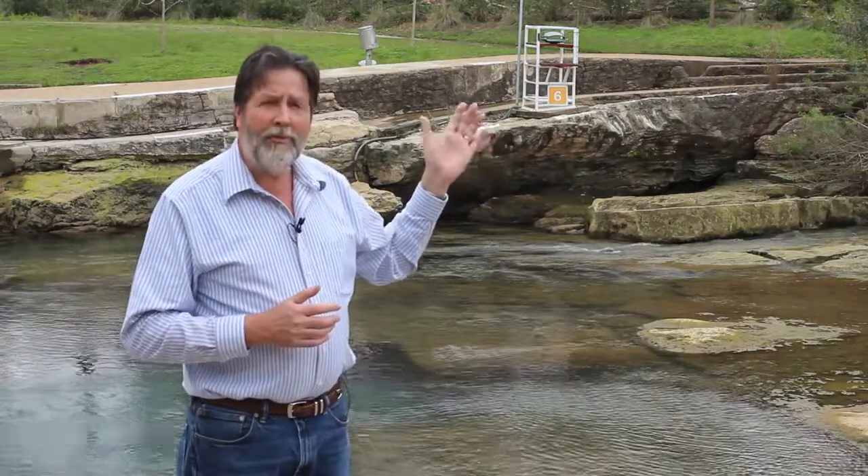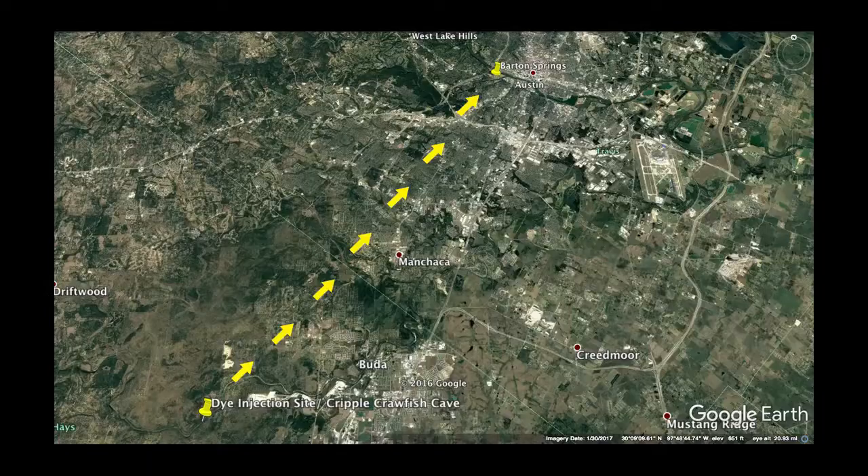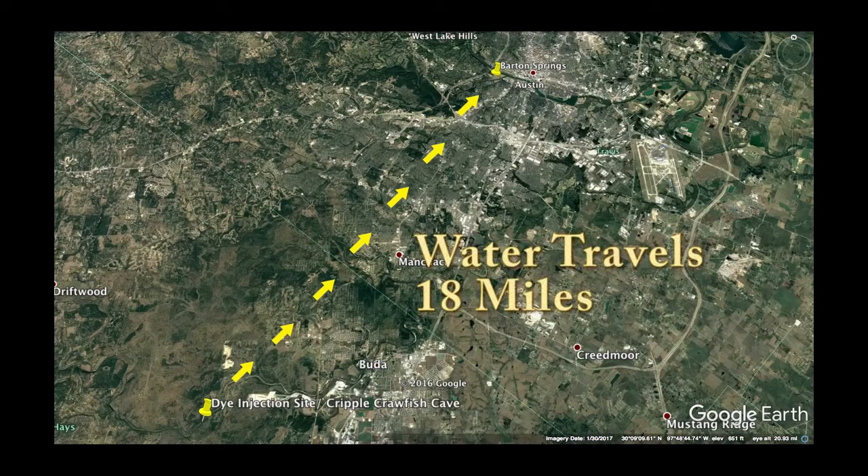From these traces, we've learned that water can move 18 miles from this particular cave to Barton Springs in less than three days.